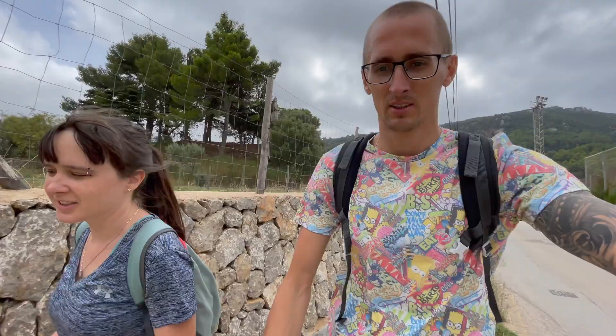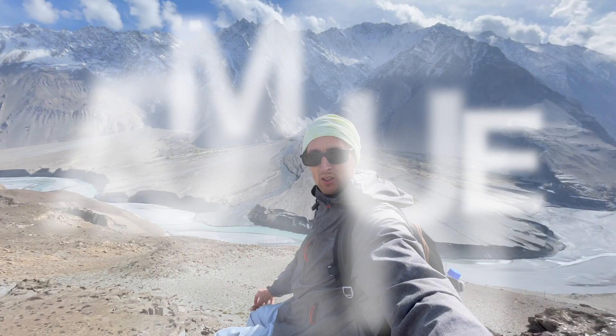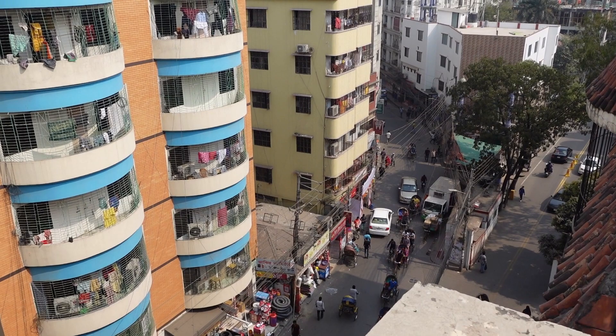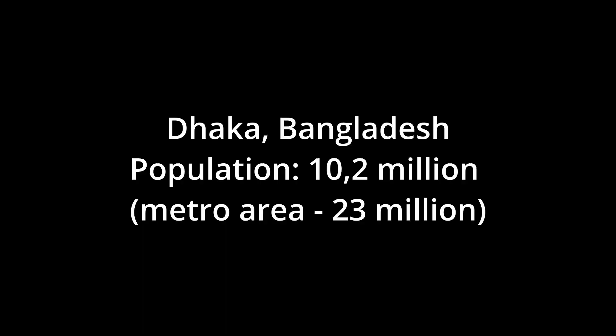Wow, so this is where I have arrived to. This is Dhaka, Bangladesh, and you see that right away when you see the bicycle rickshaws.